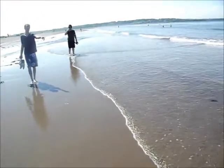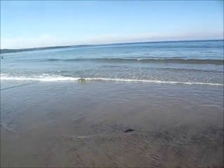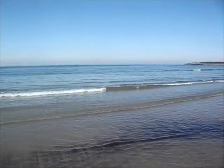That's pretty. Big Glace Bay beach, and it's absolutely beautiful.